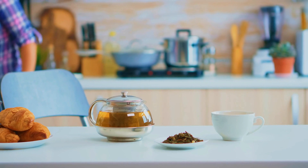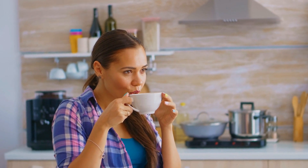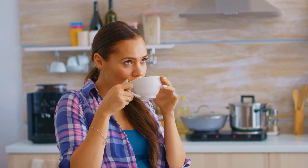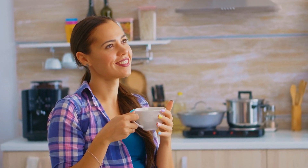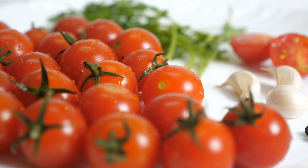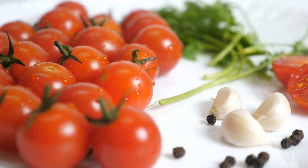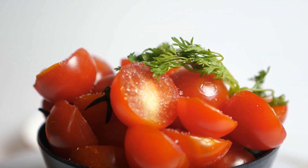Green tea is a beverage rich in antioxidants, especially catechins, which help protect the skin from free radical damage. Catechins also have anti-inflammatory properties and help reduce redness and acne. Additionally, green tea contains caffeine, which boosts blood circulation and gives the skin a natural glow. Replace your morning coffee with a cup of green tea or enjoy a soothing cup in the afternoon for radiant skin.